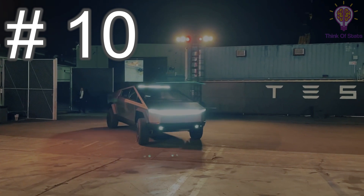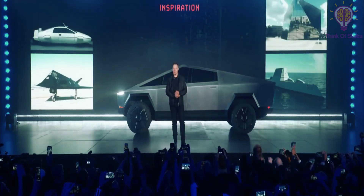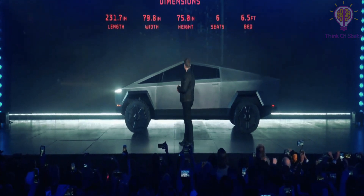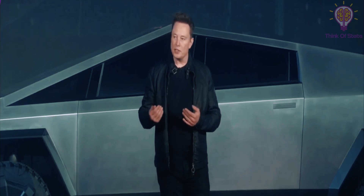Number 10. Yes, it's a pickup truck. You wouldn't know it from really any angle, but the Cybertruck is indeed a pickup, complete with a 6.5-foot-long, 100-cubic-foot capacity cargo bed and a 6-passenger crew cab. It's 231 inches long, which is comparable to other large pickups.